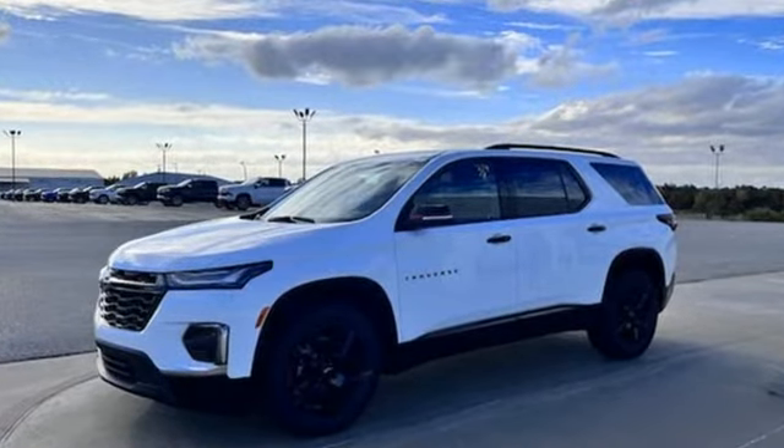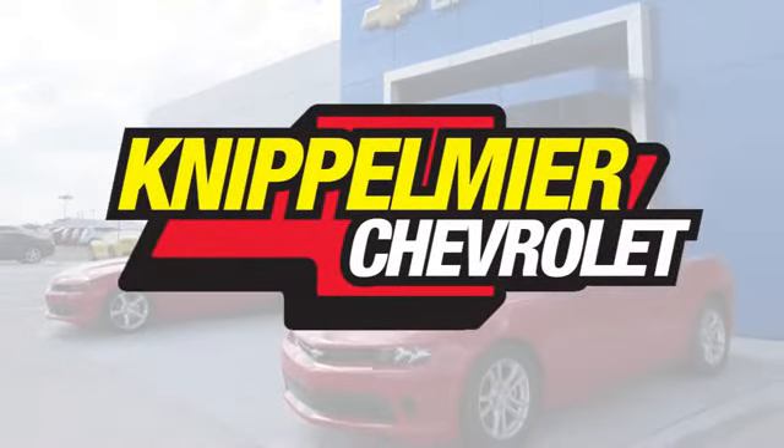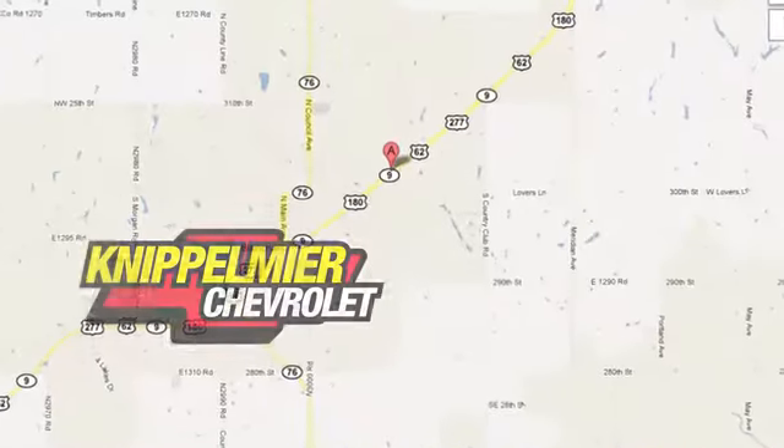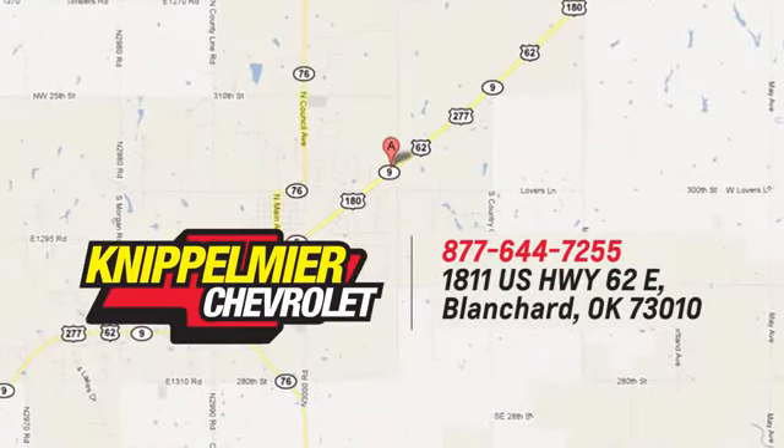Hurry in today and see it for yourself. We do business a better way at Knippelmeyer Chevrolet. Call, click, or stop in today. We're conveniently located on East Highway 62 in Blanchard, Oklahoma.